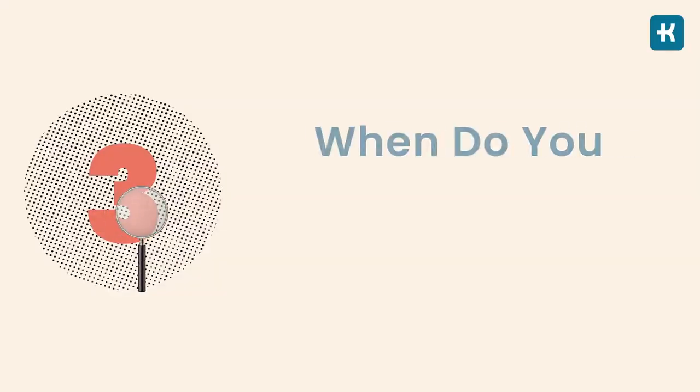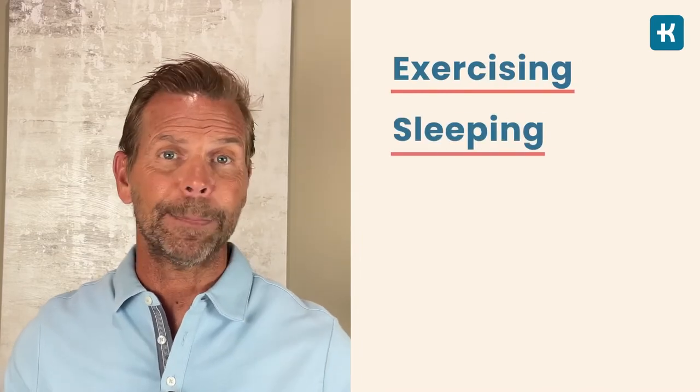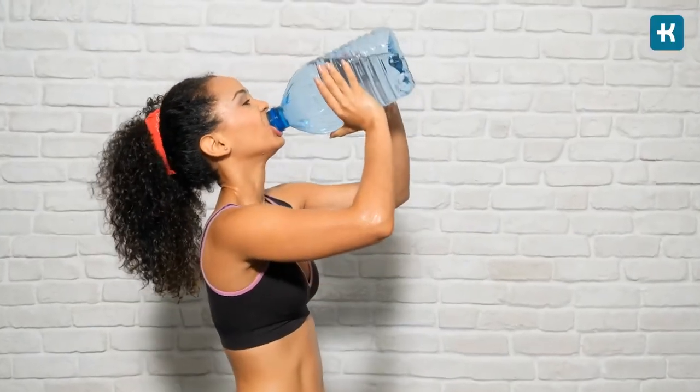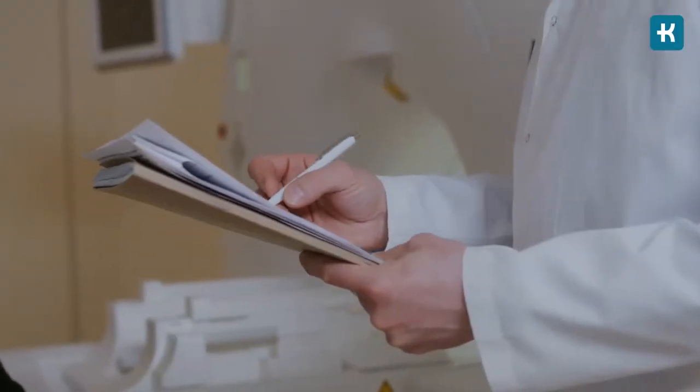When do you need to check your blood sugar? It depends on the type of diabetes you have and your treatment. If you have type 1 diabetes and you're managing it with insulin, you'll need to monitor your blood sugar before exercising, sleeping, eating a meal or snack, and before certain tasks like driving. Also, check your blood sugar levels if thirst increases and you have the urge to urinate — these can be symptoms of high blood sugar, and your healthcare team may need to modify your treatment plan.